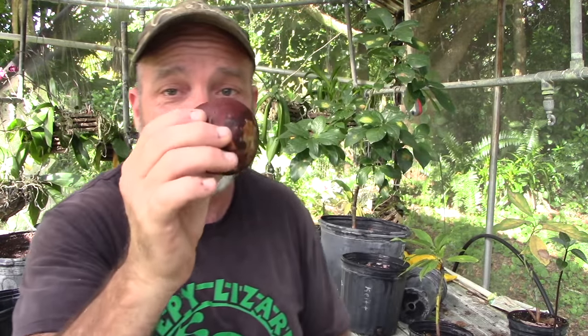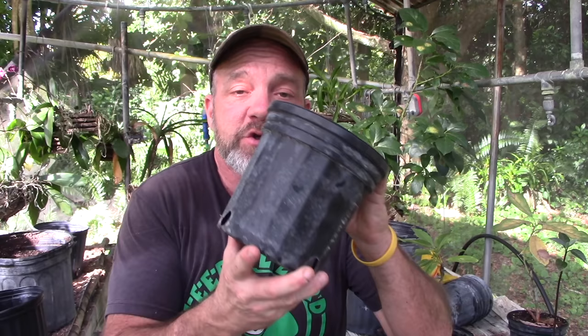To get started you will need a one-gallon pot, potting soil — whatever the cheapest stuff you can get at the garden center is, nothing special — fertilizer, and an avocado seed. There's a reason I want you to use a one-gallon pot. I don't want you to use something small like a red solo cup, and I don't want you to go real big like a seven-gallon pot. We want to start these things in a manageable small pot so you can move it around easily. It takes a lot less water to water a plant in a one-gallon pot than in a seven-gallon pot.